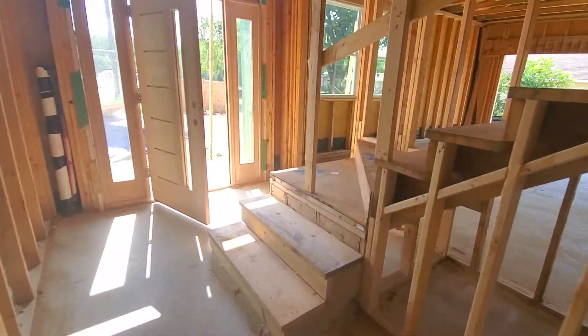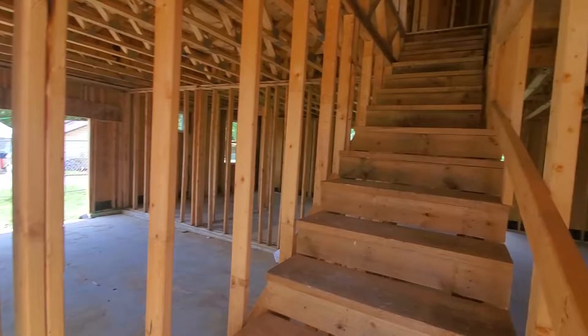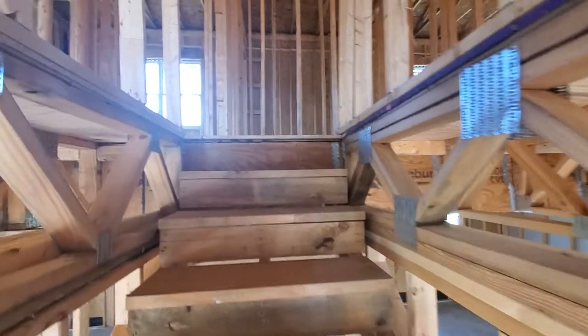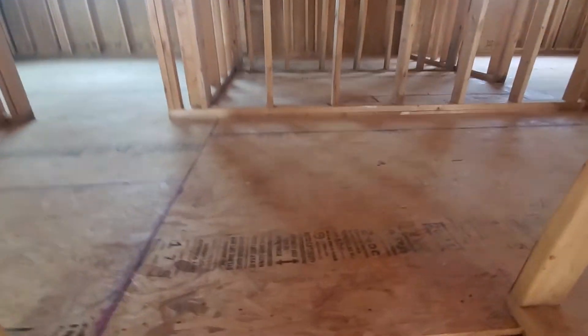We'll go upstairs. Reaching the second floor — brand new subfloors.